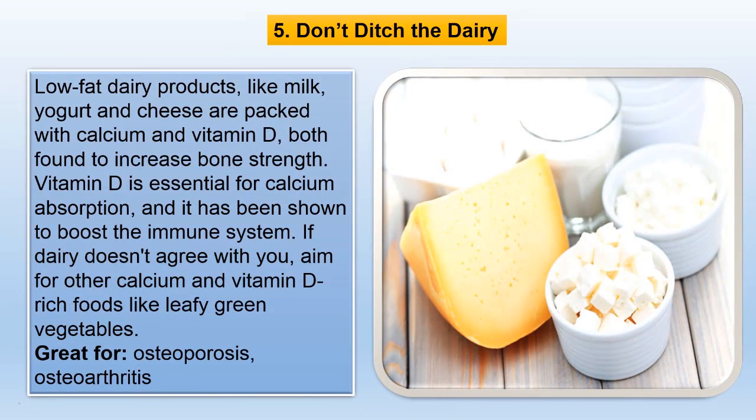Low-fat dairy products like milk, yogurt and cheese are packed with calcium and vitamin D, both found to increase bone strength. Vitamin D is essential for calcium absorption, and it has been shown to boost the immune system. If dairy doesn't agree with you, aim for other calcium and vitamin D rich foods like leafy green vegetables.